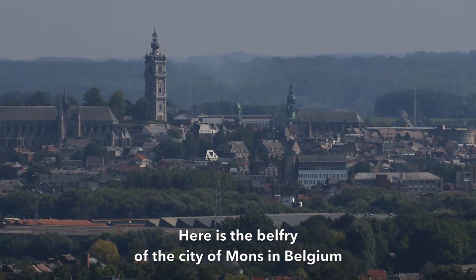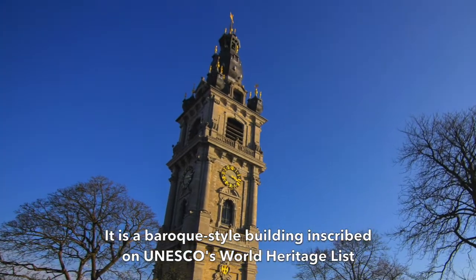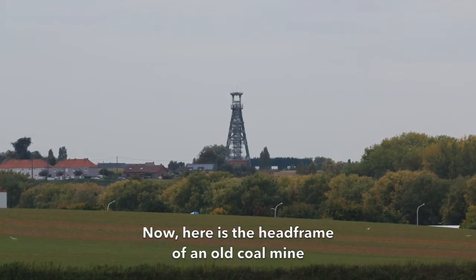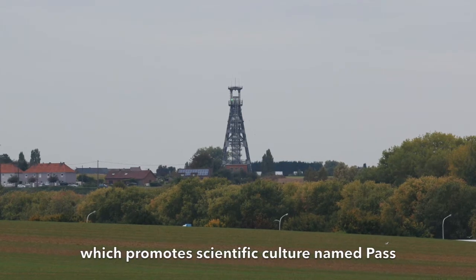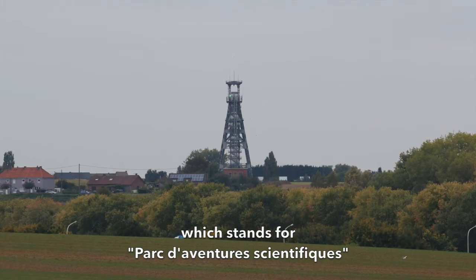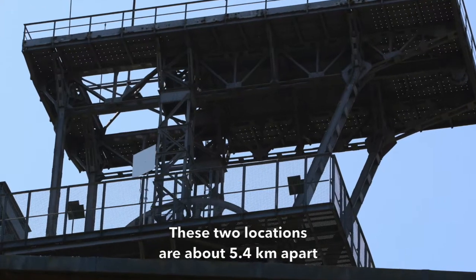Here is the belfry of the city of Mons in Belgium. It is a barrack-style building, inscribed on UNESCO's World Heritage List. Here is the head frame of an old coal mine. The surrounding buildings house an establishment which promotes scientific culture, named PAS, which stands for Parc d'Aventure Scientifique. These two locations are about 5.4 km apart.